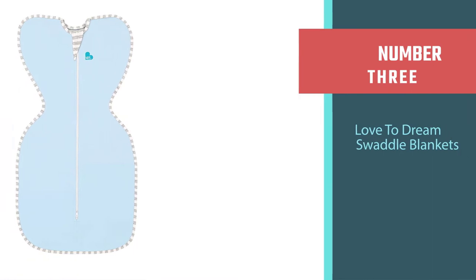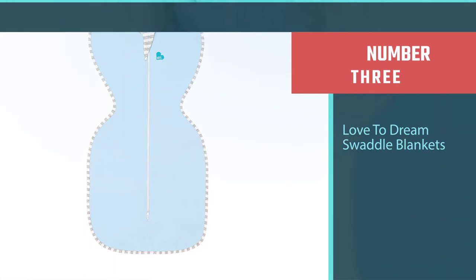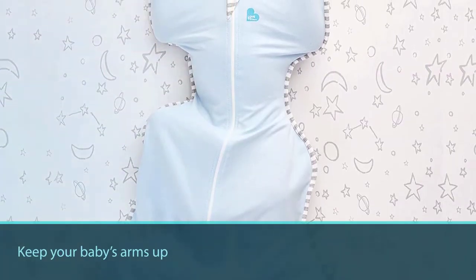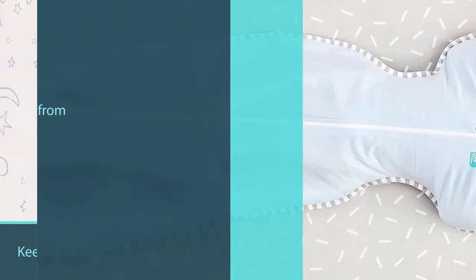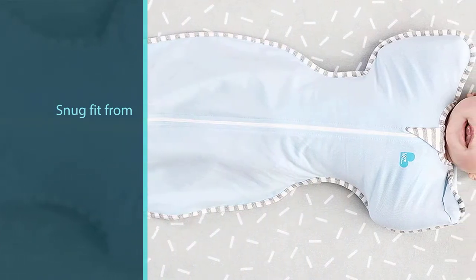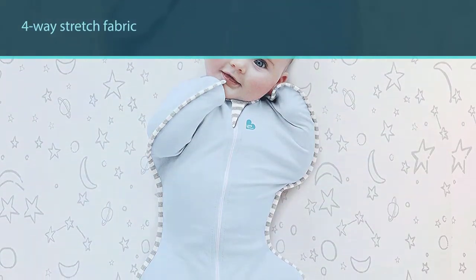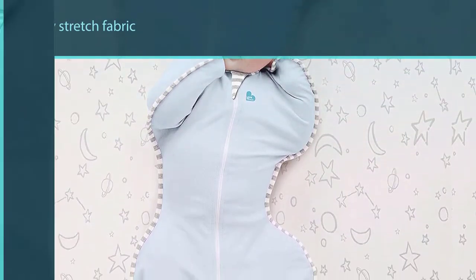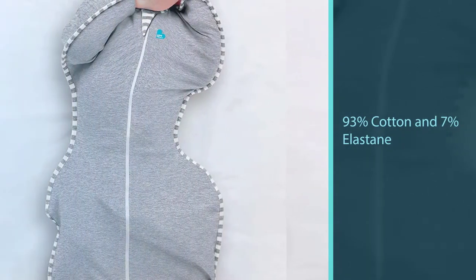Number three: Love to Dream Swaddle Blankets. This adorable swaddle blanket was designed specifically to keep your baby's arms up, which is their natural sleeping position. Simply slip your baby's legs into the bottom swaddle pouch and then place each arm in one of the patented arm wings. The snug fit from the four-way stretch fabric of 93% cotton and 7% elastane creates a familiar and secure feeling, just like in the womb, to calm the Moro reflex. It doesn't contain flame retardants or any harmful chemicals.